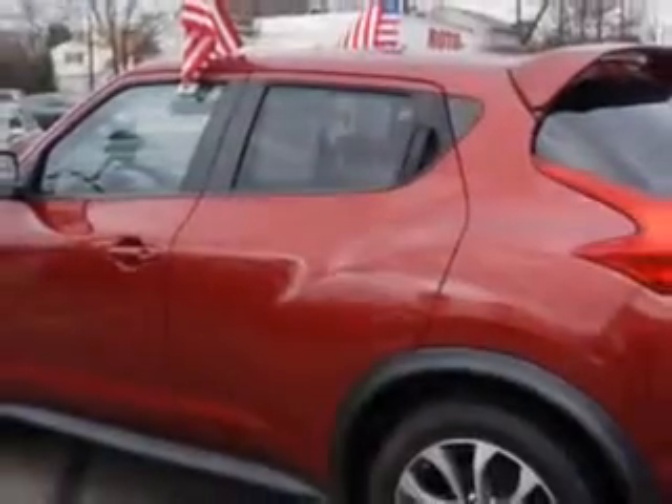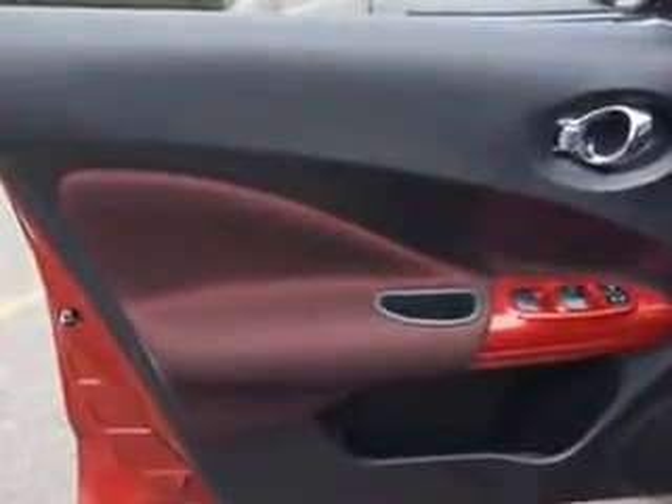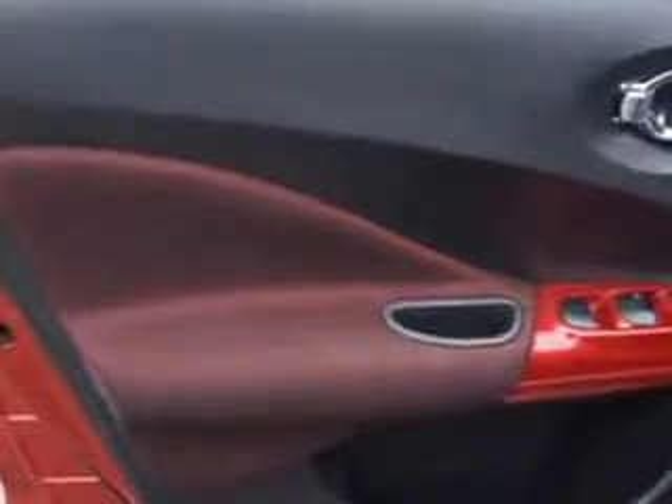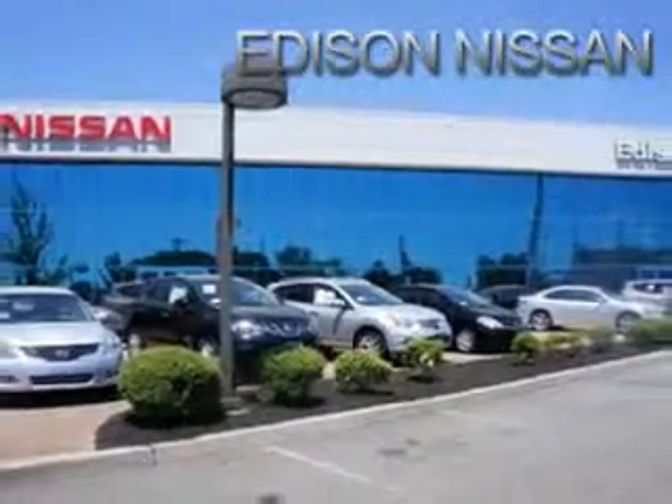and much more. Enjoy the drive and have peace of mind in this 2011 Nissan Juke. See us at Edison Nissan today.